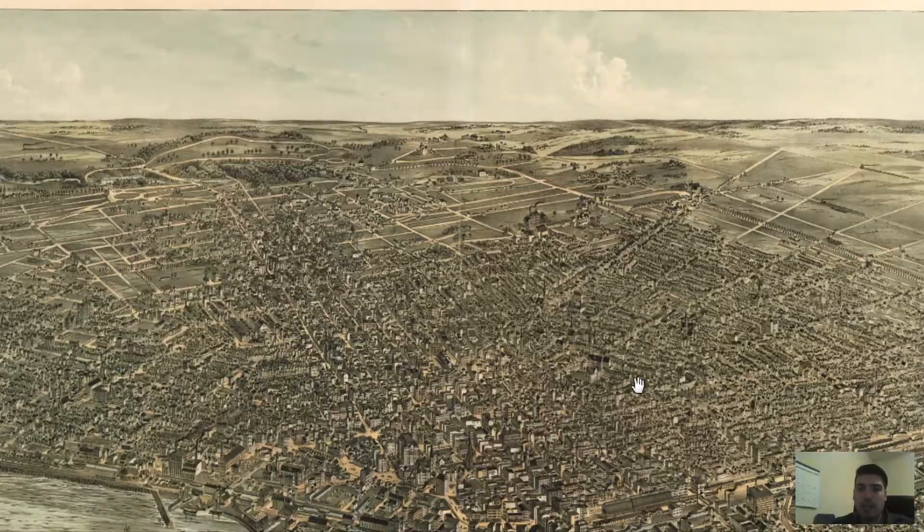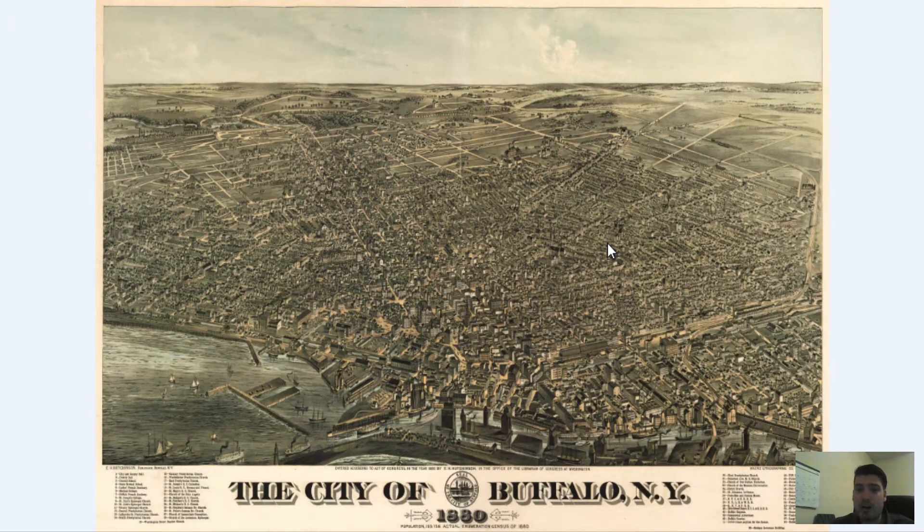We at Bravera Media actually have this map on our online store. If you're looking to decorate a home or office with a vintage map of Buffalo, we have it available — fully customizable in terms of dimensions, and you can add a custom frame as well. We'll provide a link in the description; click that link and it'll bring you to our online store where you can take a look.